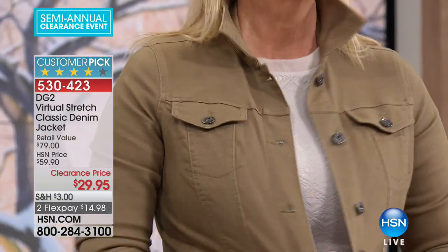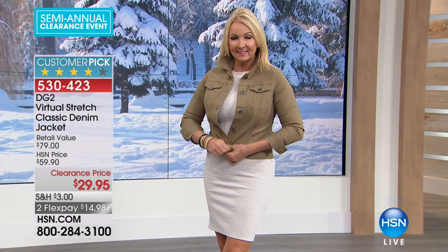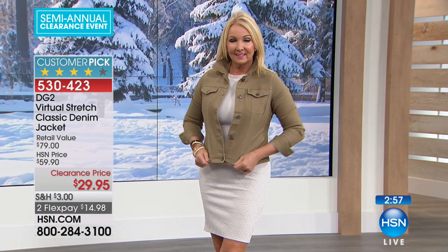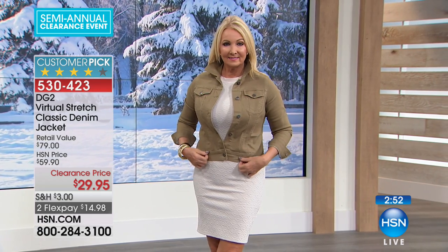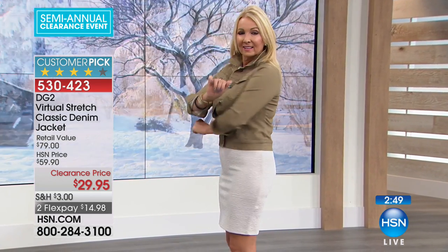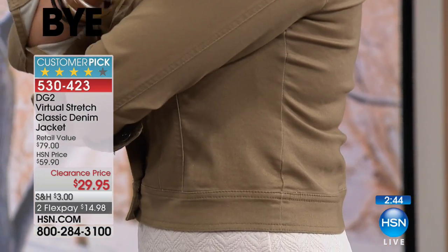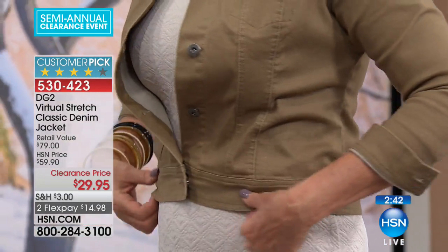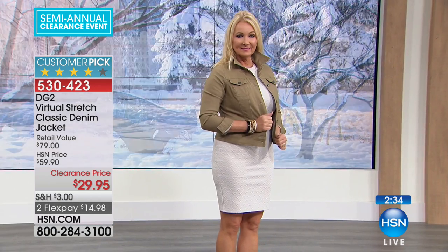That's the virtual stretch Regina is showing you right now. Have you ever put on a jean jacket and felt like a prisoner — like you're in a straight jacket because you absolutely can't move? That's what Diane has tried to completely redo. She gives us freedom of movement, freedom of fit, so that if we're eating a little bit more right now than we normally would, we don't have to worry about it because we get that stretch.